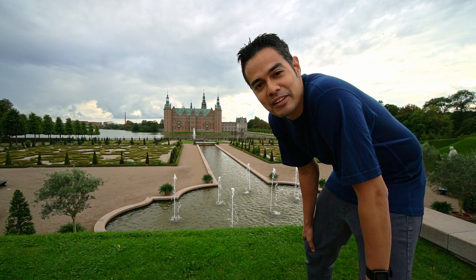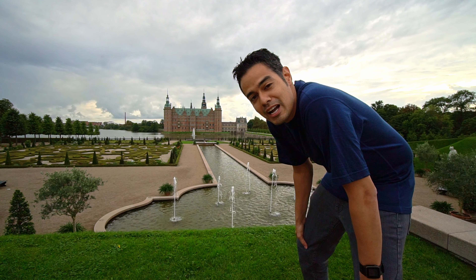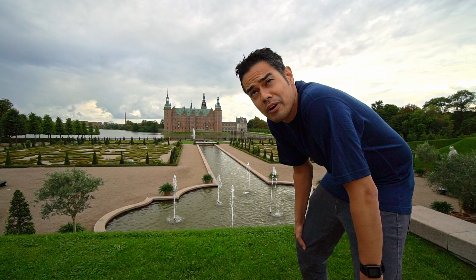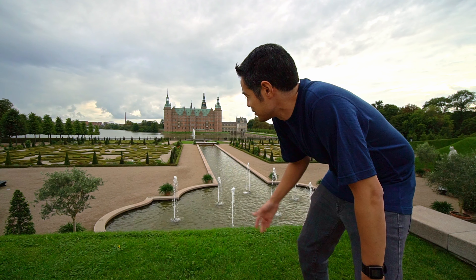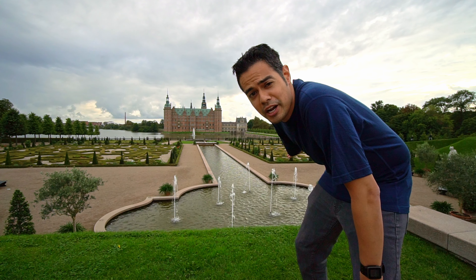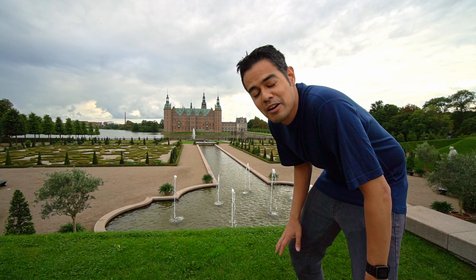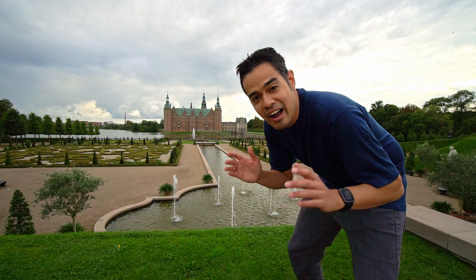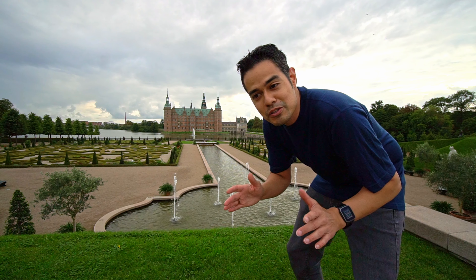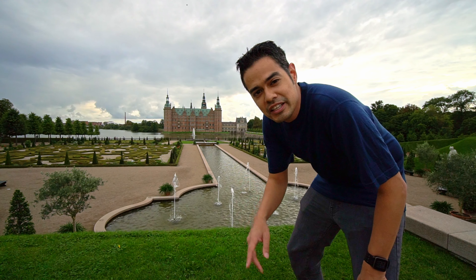Hopefully the water right behind me is not too loud, but I figured this was a great time to end this part of the vlog. I had a great time at Frederiksborg Castle and enjoying the beautiful Baroque garden — Baroque? I'm sorry if I'm mispronouncing it, but it's very beautiful. Anyways, hope you enjoyed that. We gotta get on a plane tomorrow, so we need to get back to our place and get ready for all that. I'll see you guys in the next one.